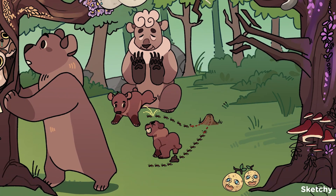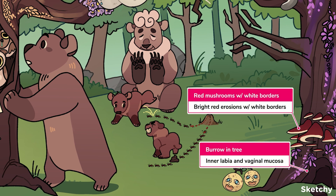On physical exam, lichen planus lesions look like bright red erosions with white borders, usually found on the inner labia and in the vagina — making its distribution different from the other conditions we've covered. See these red mushrooms with white borders? Think of this color distribution when you think of lichen planus. The burrow in the tree reminds you that the distribution is in the inner labia and vaginal mucosa. On exam, you may also note white striae overlying the bright red lesions, and if your patient has concurrent oral involvement, these lesions will also appear on their oral mucosa.